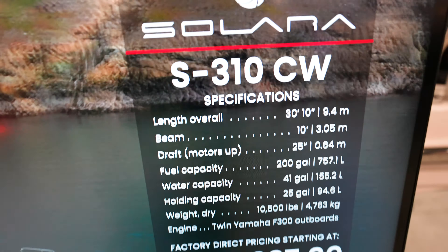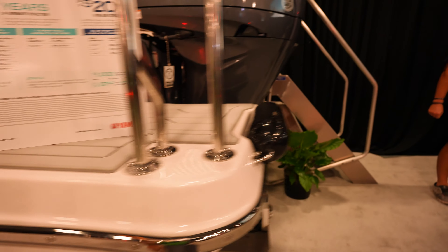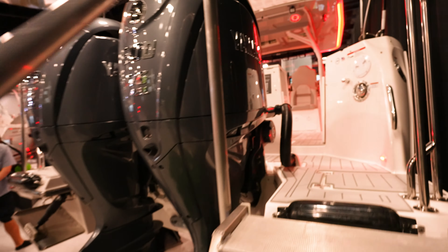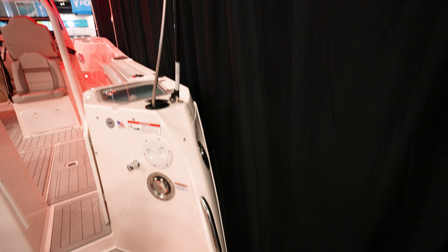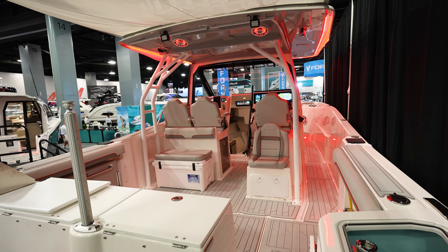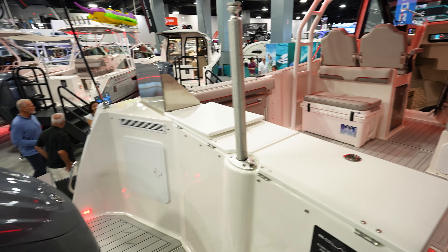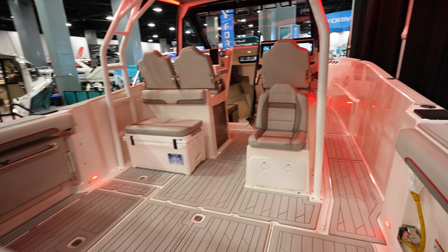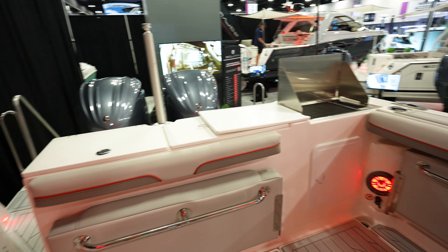Got another Solara S310CW coming in at $375,937. This one's actually got twin F300s again — V6 4.2 liter Yamahas. I like the handrail on the side, so as you come in the boat you've got a nice handrail right there. Got the shower on the Bimini top that covers the whole back cockpit area of the boat. A lot more open than the other one. This one actually has a tow bar — so you can have a tuber or a skier or whatever you want. Looks like this one is more decked out for fishing.